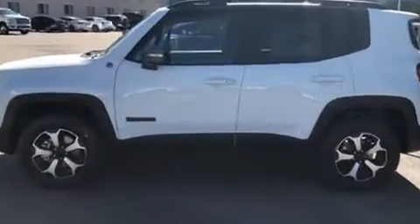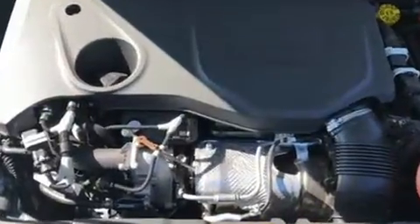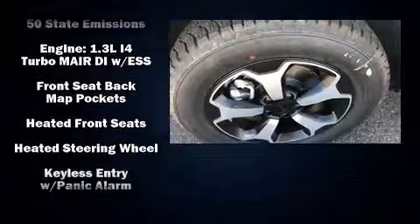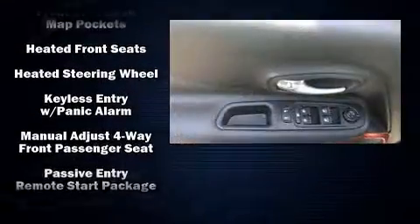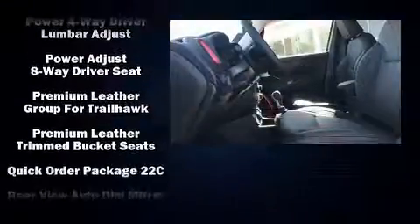Jeep ensures the safety and security of its passengers with equipment such as front and side impact airbags, traction control, brake assist, anti-whiplash front head restraints, ignition disabling, and four-wheel disc brakes with ABS.